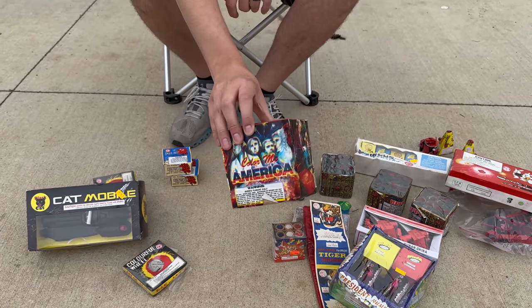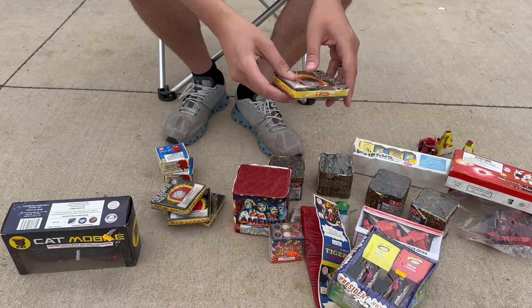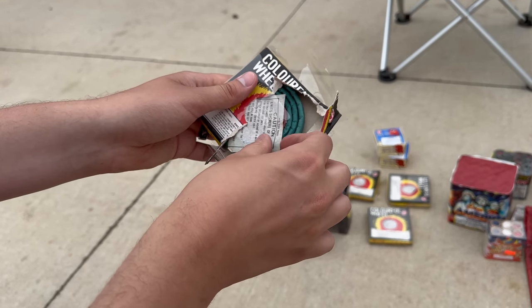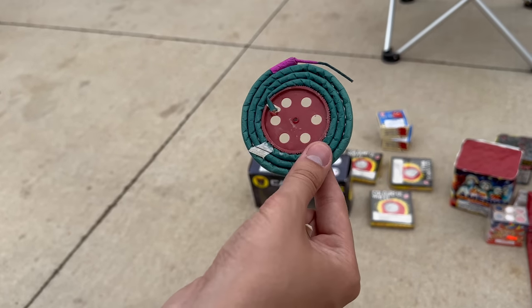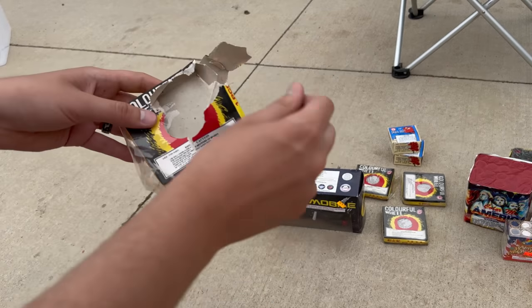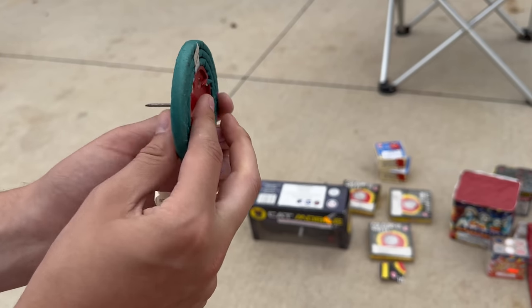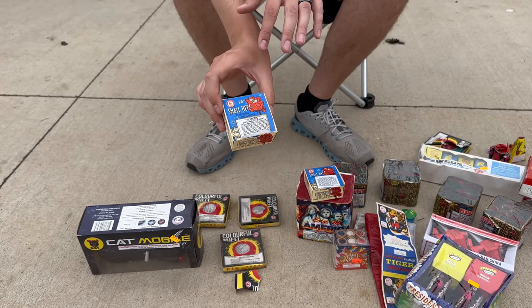This is definitely one of the oldest fireworks tonight — a heavy 200 gram cake called Color Me America. Look at the old packaging design on this one. Then I've got four of these Colorful Wheels by Red Lantern Fireworks. Opening one up, you can see these things are really old. There's a little caution label stuck to the firework itself. What you do is hammer the included nail through the center hole into a tree or wooden post and light it off — it spins around. The nail is already a little rusty, so this is definitely old.